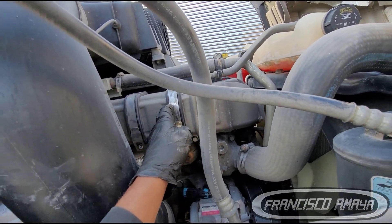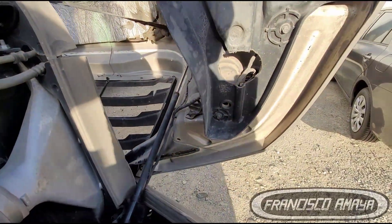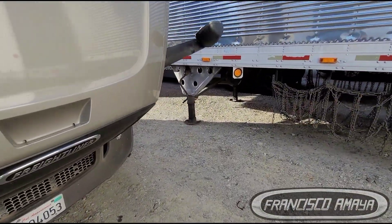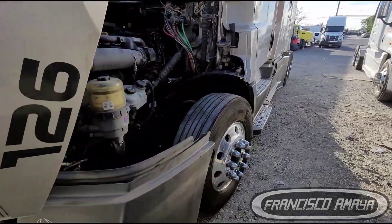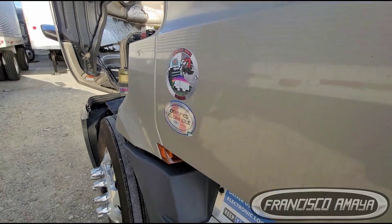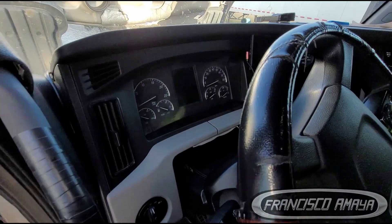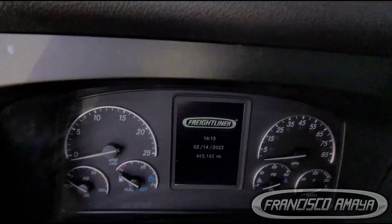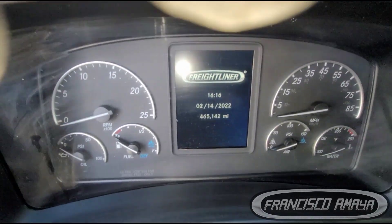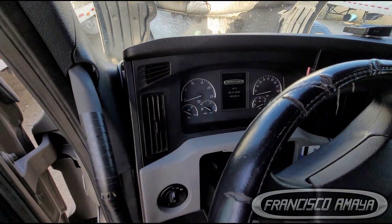I don't have the exact price for this one since it's different from the older ones, but it will be around that range. I'm also going to show you the mileage, because many of you asked what the mileage was when this failed. Here is the sticker — that's the mileage. It doesn't even have 500,000 miles, so that is a very low mileage for this failure.